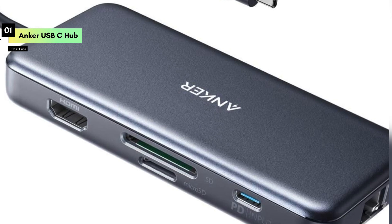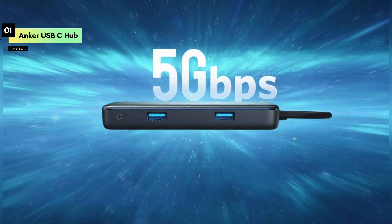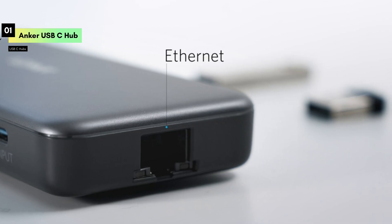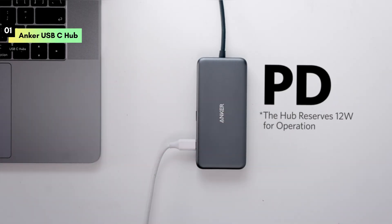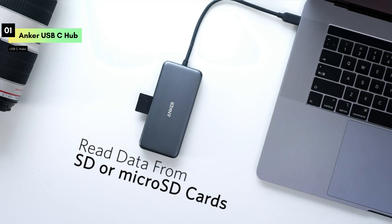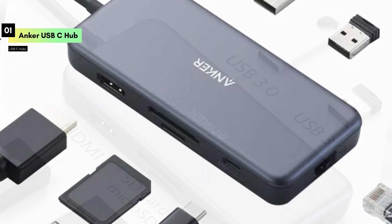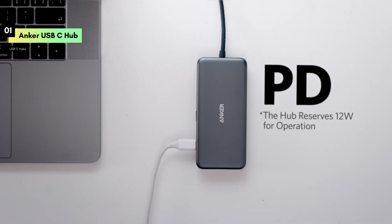Number 1: The Anker Power Expand 7-in-1 USB-C Hub, a must-have accessory for anyone looking to expand their laptop's connectivity options. The Anker Power Expand boasts a sleek and compact design, making it highly portable and perfect for on-the-go professionals. Its premium aluminum casing not only looks great but also provides durability and effective heat dissipation. This 7-in-1 hub offers an impressive array of ports, including a 4K HDMI output for connecting your laptop to an external display, perfect for presentations and multi-monitor setups. Power Delivery supports up to 60W charging, keeping your MacBook Pro or other USB-C laptops powered up while using the hub's other ports simultaneously.